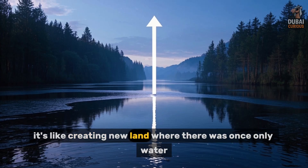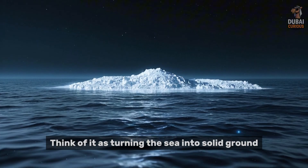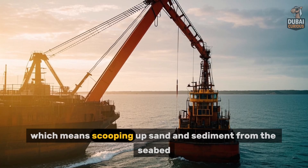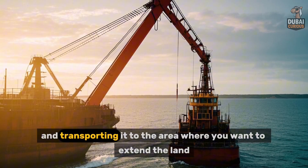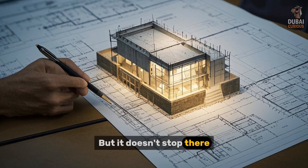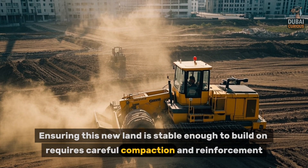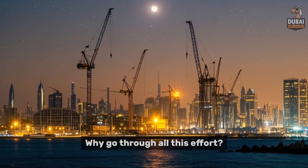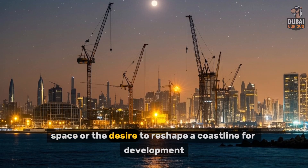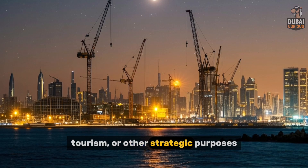Simply put, it's like creating new land where there was once only water. Think of it as turning the sea into solid ground. Typically, it involves dredging, which means scooping up sand and sediment from the seabed and transporting it to the area where you want to extend the land. Ensuring this new land is stable enough to build on requires careful compaction and reinforcement. Land reclamation offers a solution to limited space, or the desire to reshape a coastline for development, tourism, or other strategic purposes.